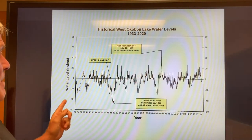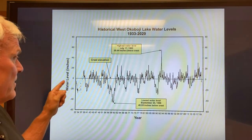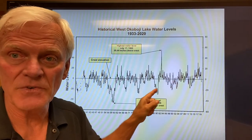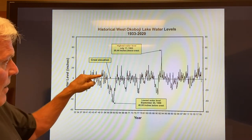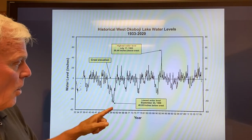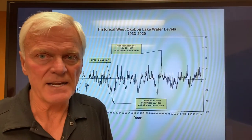You're going to love this. This is a chart of the water levels — it goes all the way back to 1933. The crest level right in the middle is where the water runs over the dam, so that's kind of the benchmark. This is for West Lake and East Lake.